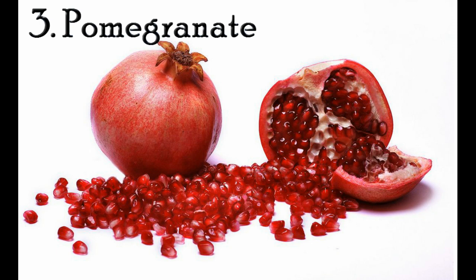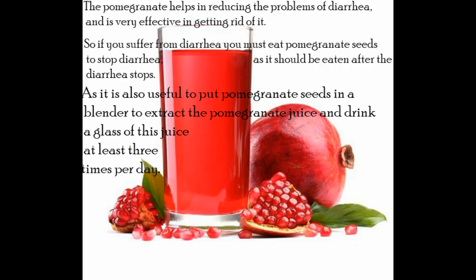3. Pomegranate. Pomegranate helps in reducing the problems of diarrhea and is very effective in getting rid of it. If you suffer from diarrhea, eat pomegranate seeds to stop diarrhea, and continue eating them after the diarrhea stops. It is also useful to put pomegranate seeds in a blender to extract the juice and drink a glass of pomegranate juice at least three times per day.